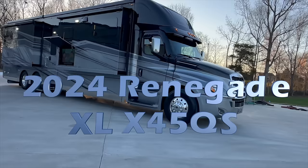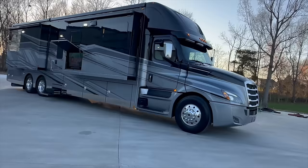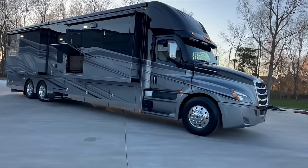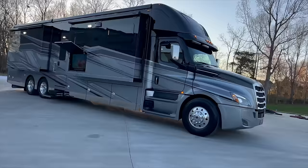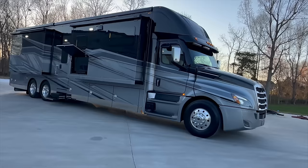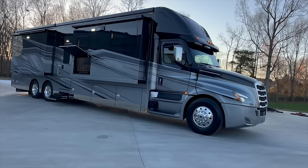I've got a 2024 Renegade XL. If you follow our channel and watch some of our videos, I shared recently that Renegade had dropped the Icon line. They shut down Icon production and basically moved a few of the features from the Icon over to the XL model. So we can't call this an Icon, but it's got a lot of Icon features on it — some they didn't move over, but there's a lot that they did. This is a 2024 Renegade XL, the 45 QS, which is the 45-foot quad slide.